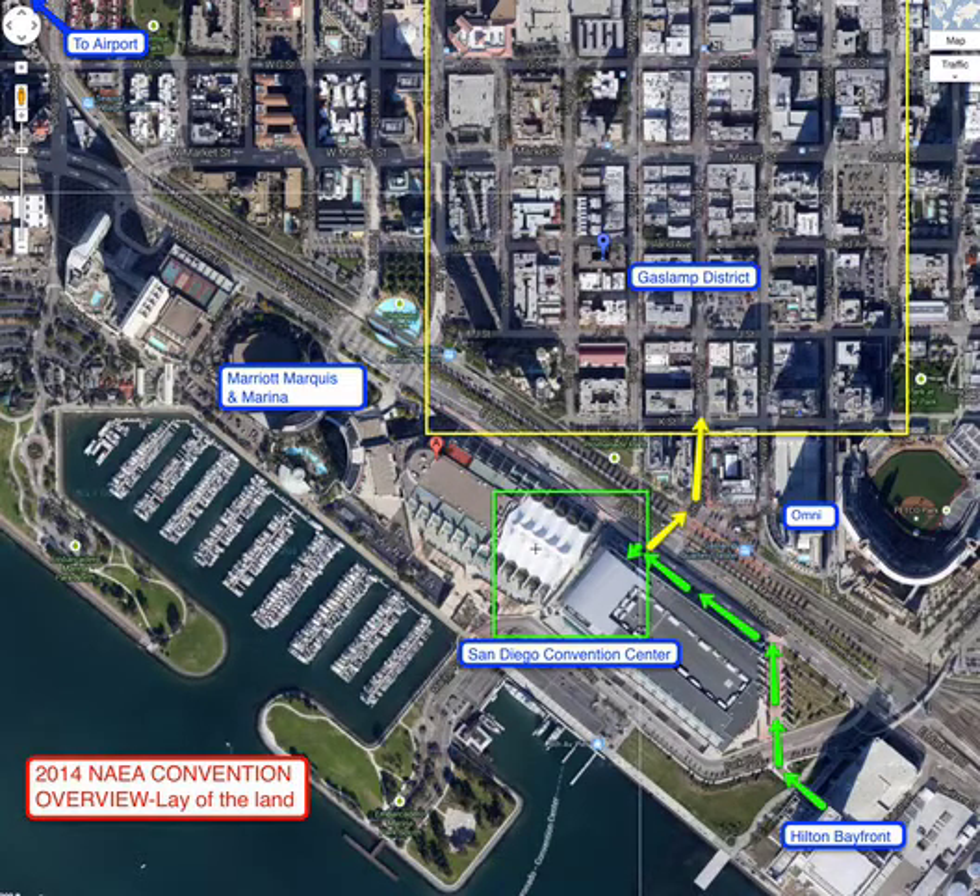This area with the white tent-like structure is the exhibit hall. There's a great deal of natural light in that area — very pleasant. There's a little open-air space between the exhibit hall and the main area for the NAEA sessions and registration. So your main target for NAEA is the central section of the San Diego Convention Center, and I have that green box labeling that.